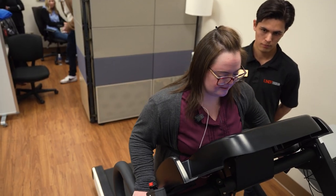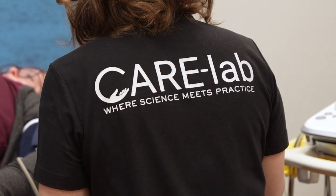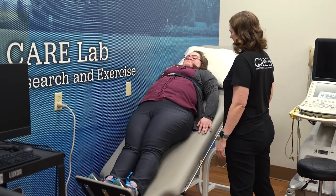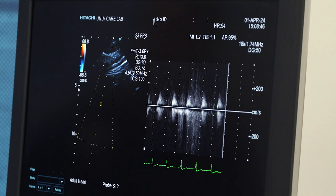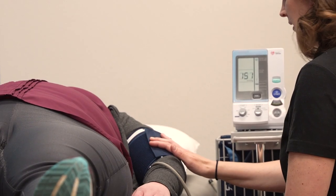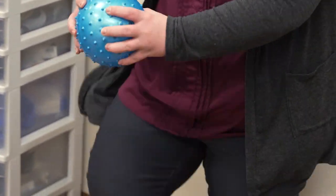One team at UNLV is researching how a lower heart rate can make movement more difficult. The CARE Lab is the Cardiovascular Research and Exercise Lab here at UNLV. We do research into how exercise affects your body and if everything is physiologically working similarly for populations that have different characteristics. Because we know that heart rate and blood pressure work a little bit differently in individuals with Down syndrome, we're looking to see if those same mechanisms also influence how blood flows to the muscles when you're exercising.